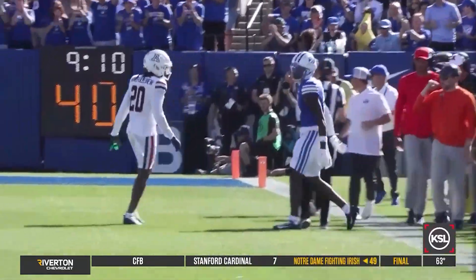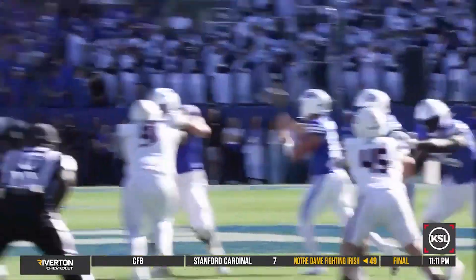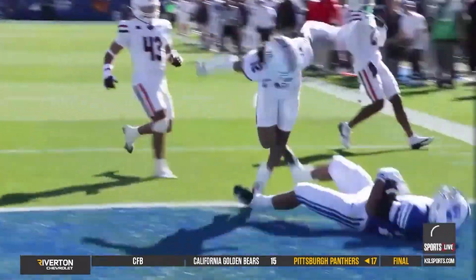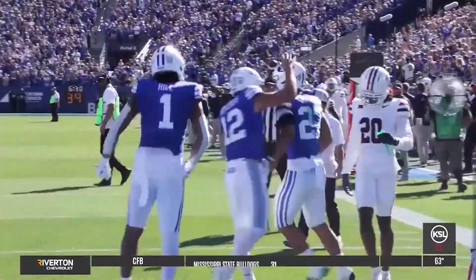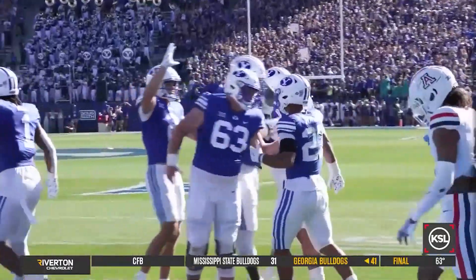BYU got first downs on three of the next four snaps after that pass, and then this happens. Could be a double throw — there's the first, and here's the second, and Martin makes the catch for the touchdown! Parker Kingston throws to LJ Martin on the double throw, and the Cougars take the lead. After one half of play, BYU has a 14-7 lead.